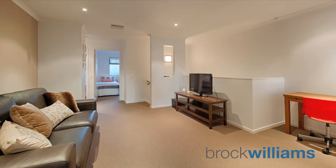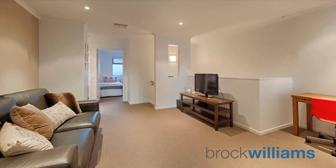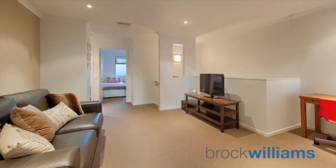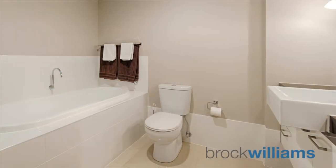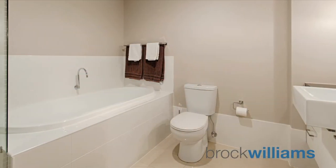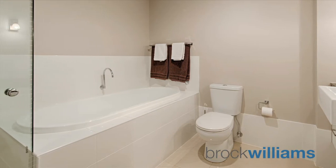Further to the master bedroom, when you walk up the stairs you come to the second living area or study. You also have two spacious bedrooms both with built-in robes, and the second bathroom again with contemporary colour schemes and a separate deep bathtub.